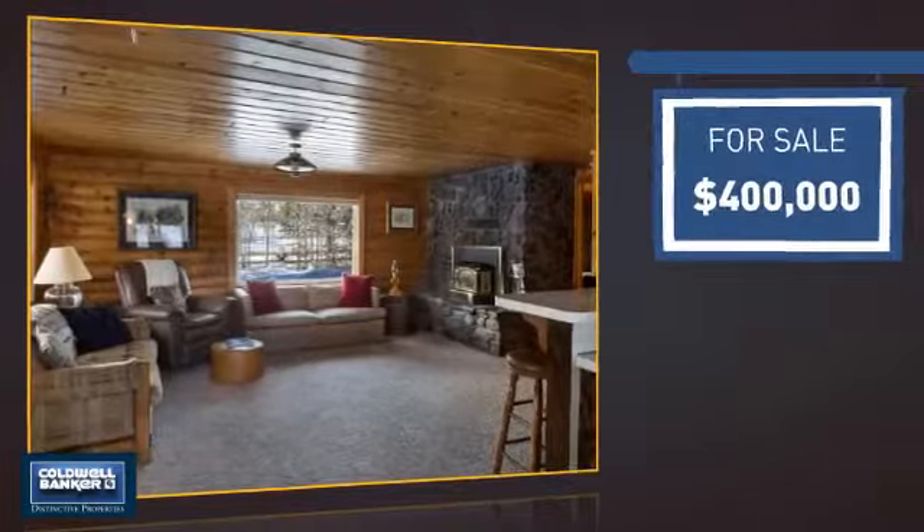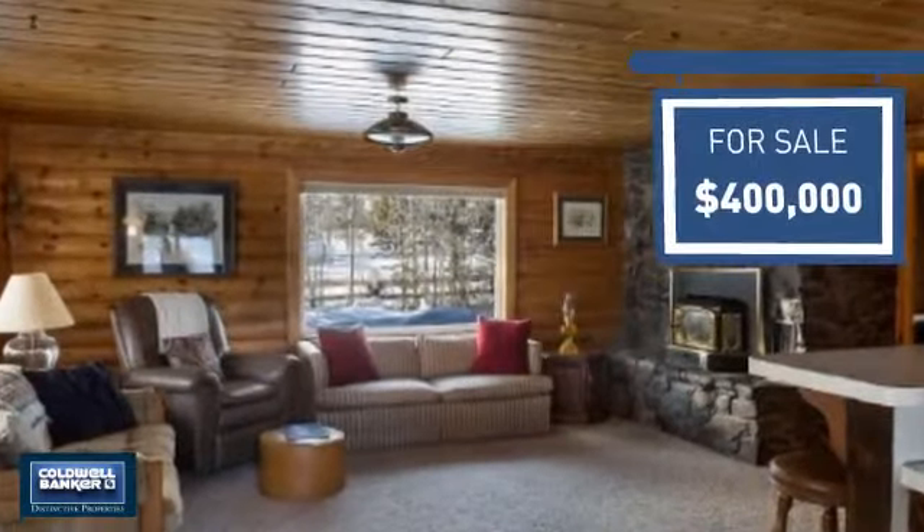Currently listed at $400,000, it offers an excellent value for the area.